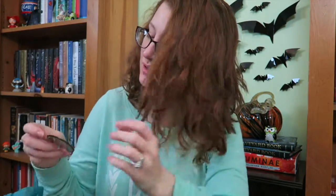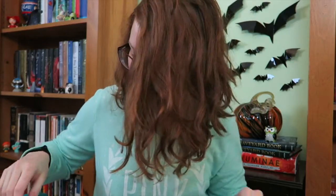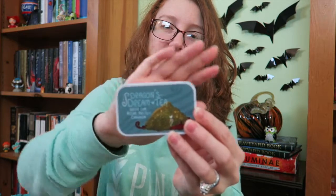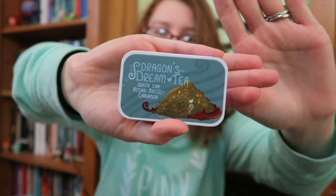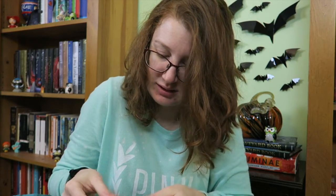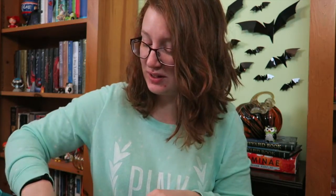They didn't look as pretty as they're supposed to because it's like 89 degrees here in Tennessee and they sat in my metal mailbox all day. So that was unfortunate, but they tasted fine and I scarfed them down before filming this video. There's also a little button for the book, which is really cute. And then there is a Dragon Dreams tea — it is a green chai tea. Look how cute the little container is. It's a green assam and cinnamon chai, which smells really, really good. I am super into chai tea right now because it's getting cooler.